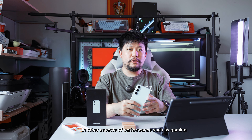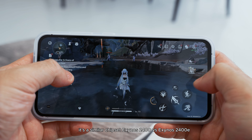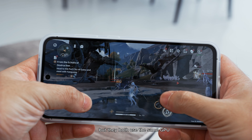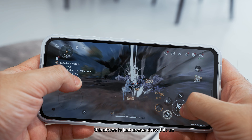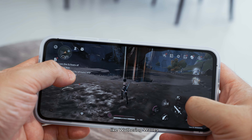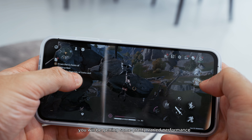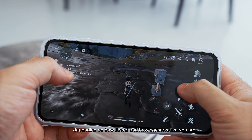In terms of gaming performance, comparing the S24 Plus — Exynos 2400 versus the 2400E on this FE — they both use the same GPU, so performance should be quite similar. Normal mobile titles this phone just chews up; it doesn't even get hot playing something like Mobile Legends. But for more intensive titles like Wuthering Waves, which is a huge open-world game similar to Genshin, you will get varied performance depending on how liberal or conservative you are with your graphic settings.